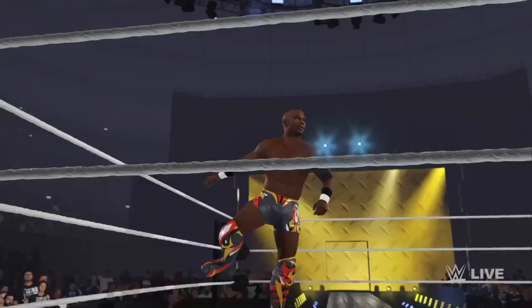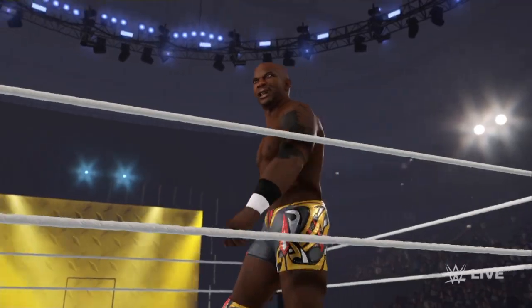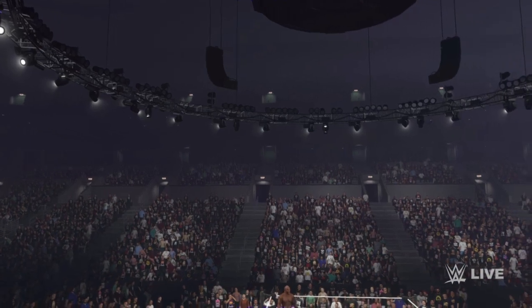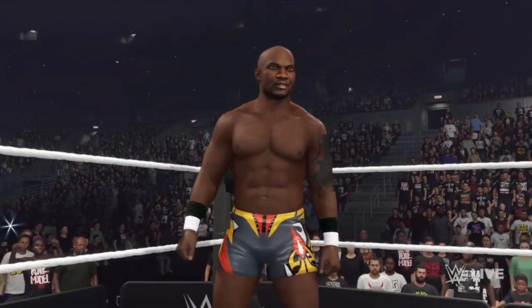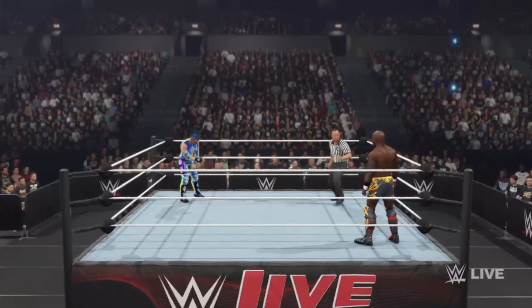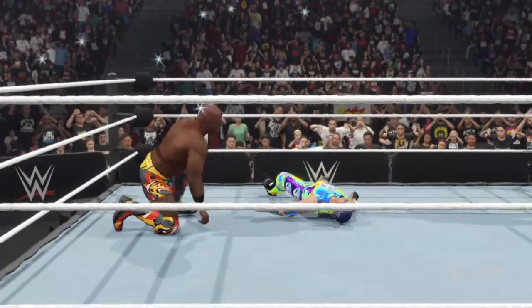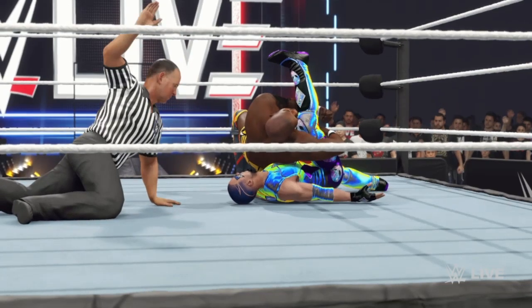This is a guy who always seeks out the highest level of competition, and I think he'll get it tonight. The jump and complete shot — base first. He just needed a prime opportunity.